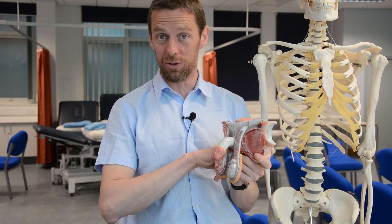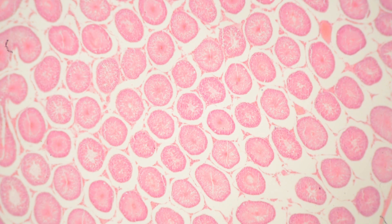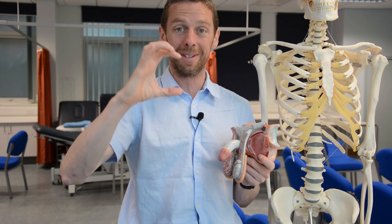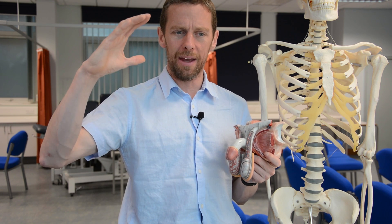The testis — testes, testicle, testicles — has lots of names. Each testis is essentially a mass of microscopic tubes called seminiferous tubules. Around the wall of the seminiferous tubules we have germ stem cells which are making new spermatozoa all the time. That process is spermatogenesis.